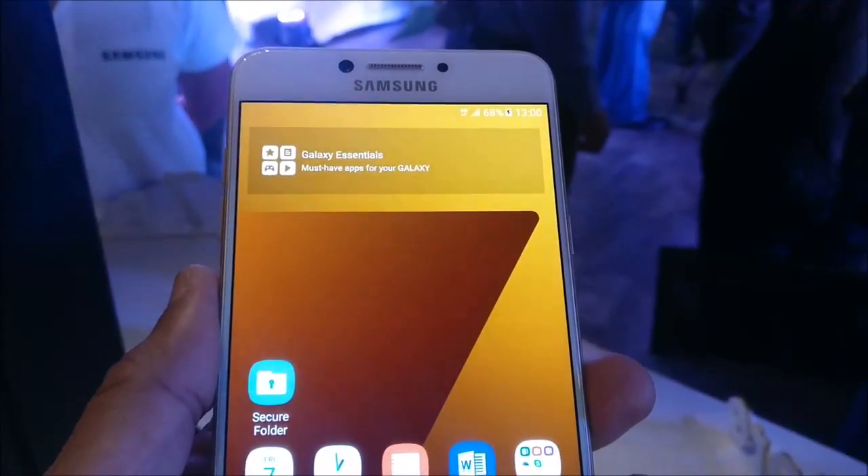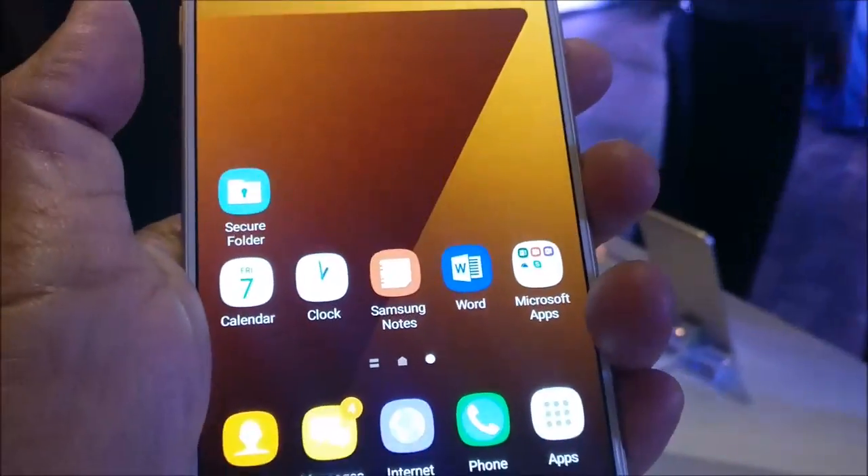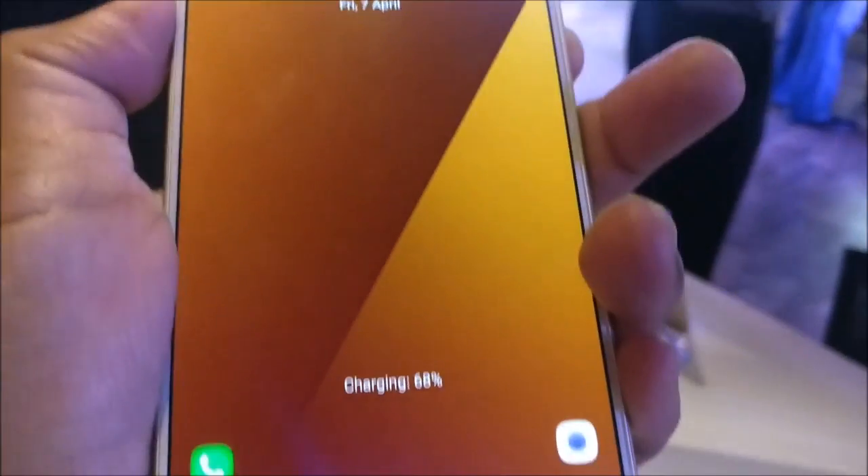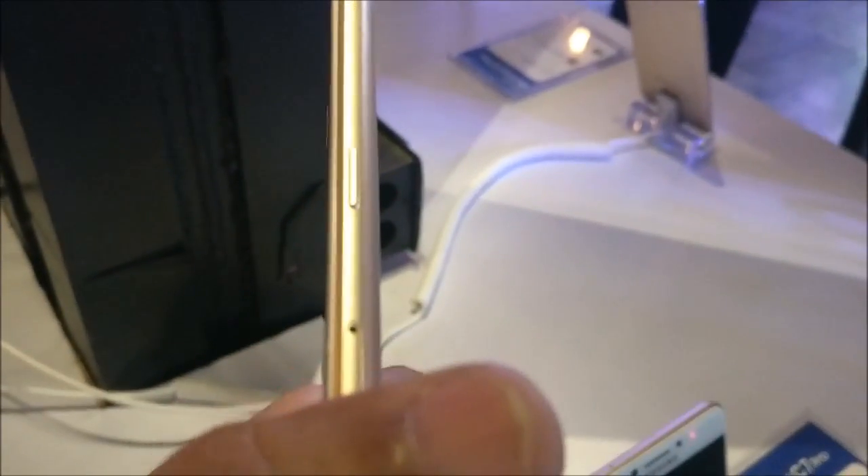As you can see this is a very slim device and looks quite beautiful in your hands. This phone has a thickness of just 7mm and this is a very sleek and lightweight device having a weight of just 172 grams.